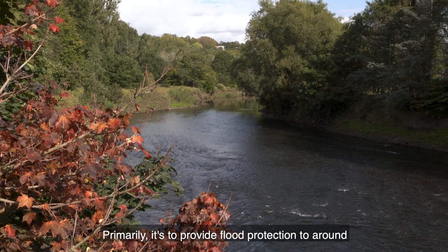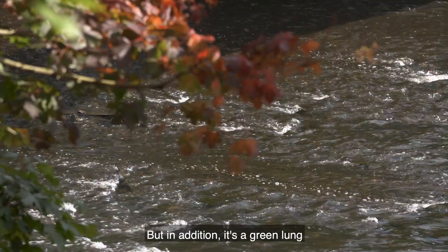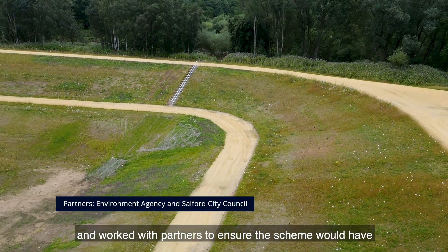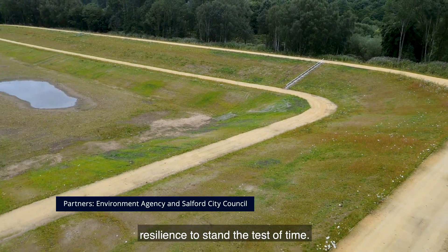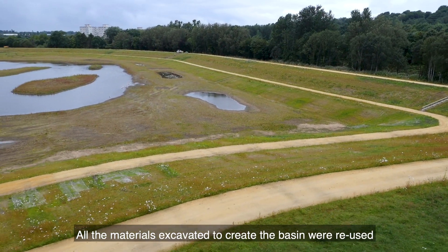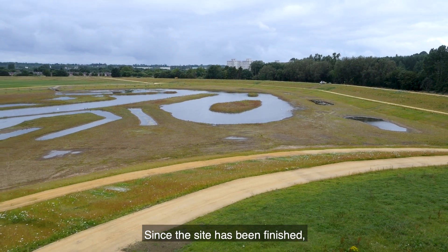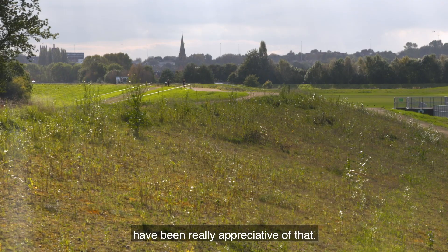Primarily, it's to provide flood protection to around 2,000 residential and commercial properties in Salford. But in addition, it's a green lung in the heart of an urban area. Jacobs were the lead designers on the project and worked with partners to ensure the scheme would have resilience to stand the test of time, and sustainability was key to this. All the materials excavated to create the basin were reused to build the embankments. Since the site's been finished, there have been a couple of flood events and the properties downstream have been really appreciative of that.